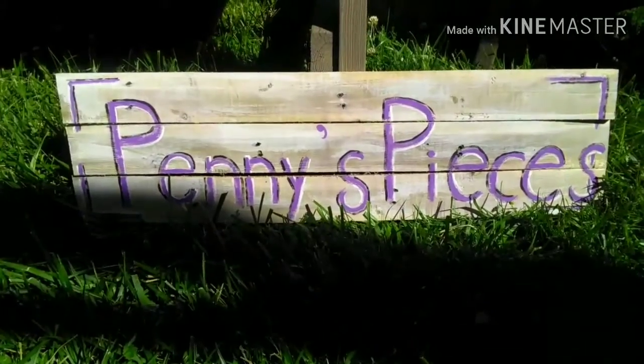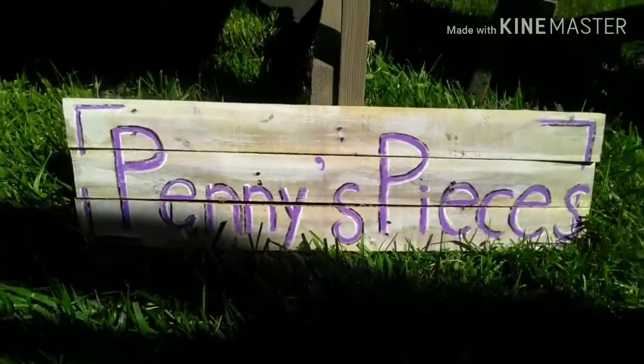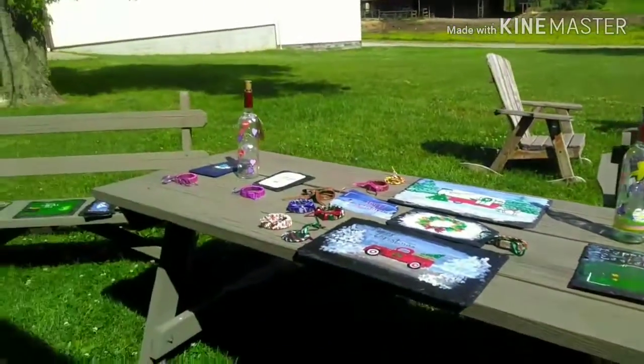Hello and welcome to Penny's Pieces. I am Penny's daughter. Today I have the holiday ones to show you.